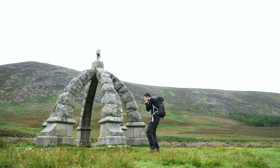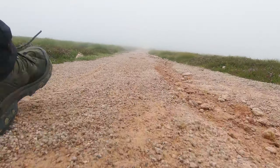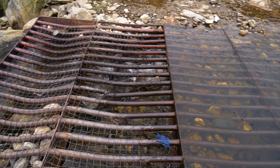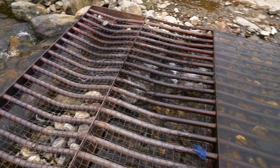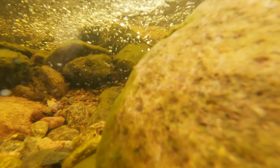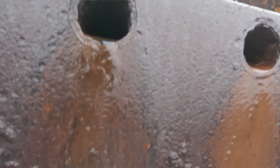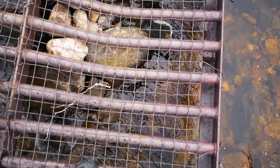It wasn't long before the blood-sucking midges tracked us down, and with the insect repellent failing to protect us, we quickly headed onwards along the track. There was a small ford to cross with the help of a rickety-looking metal grid. Fortunately it held up and we made it across to begin the ascent of the mountain.